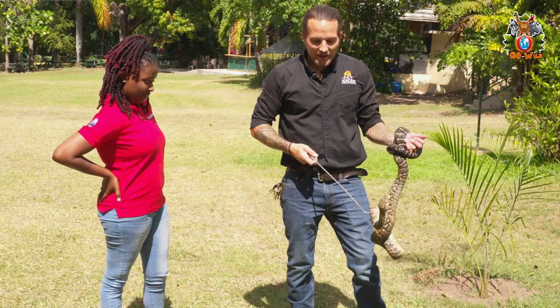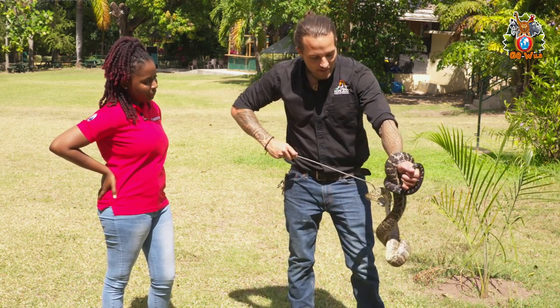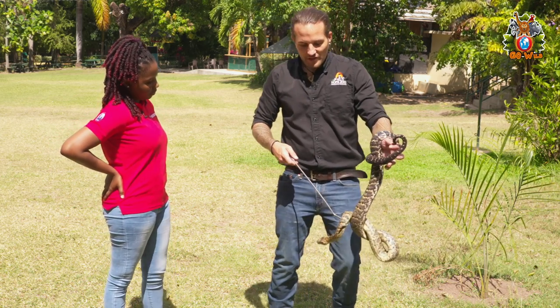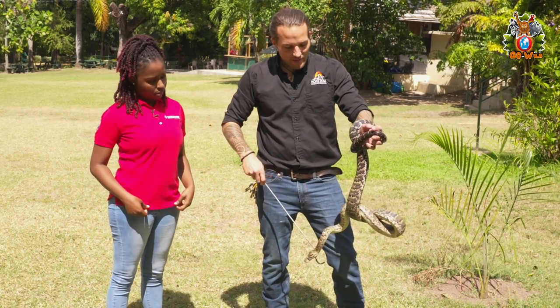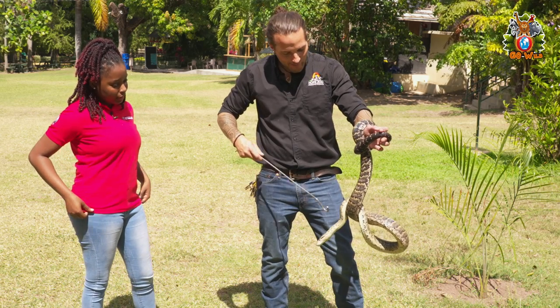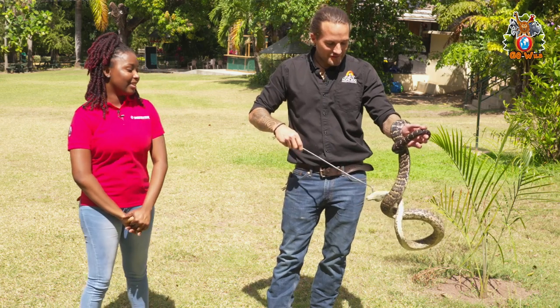These guys aren't venomous, although the bite could be kind of painful — there's no venom. So if I'm bitten by Lucy, what do I do? You would just clean the wound like a normal puncture wound, keep it clean, put some antibiotic ointment on it. I've been bit a couple of times — just clean the wound, take care of it, and it's all good. It's just kind of sore for a couple of days.